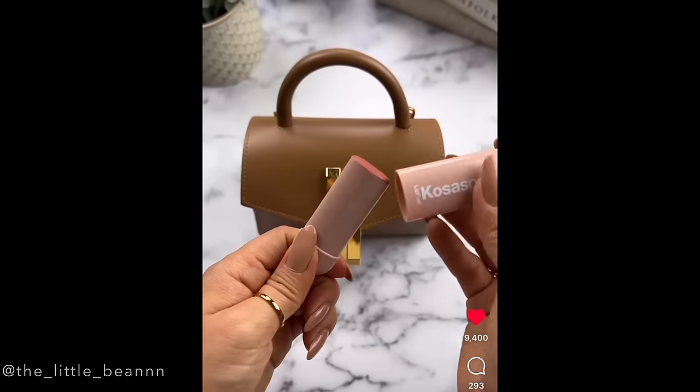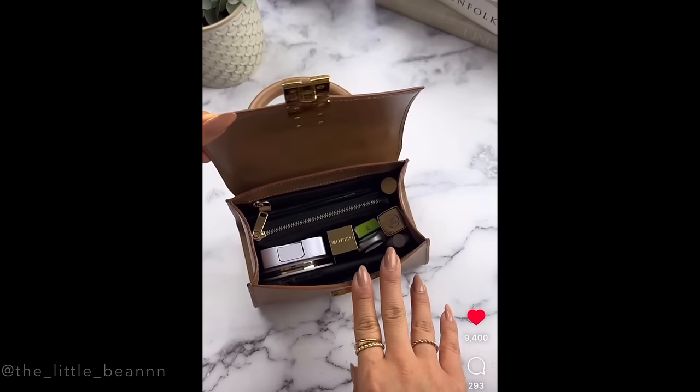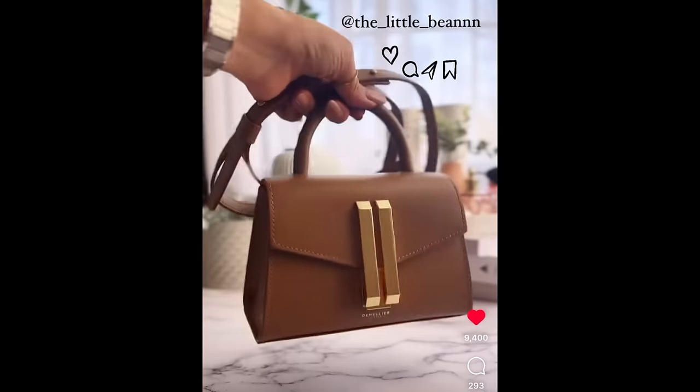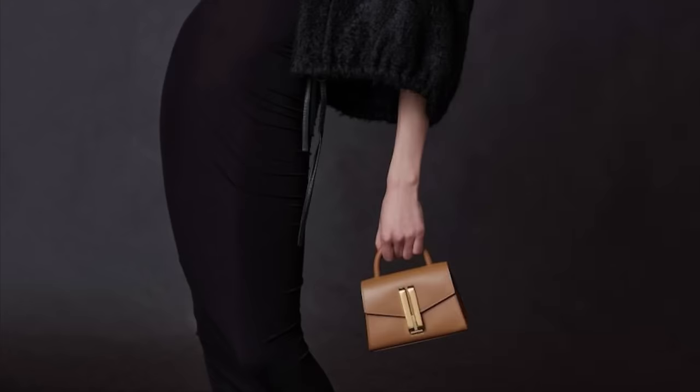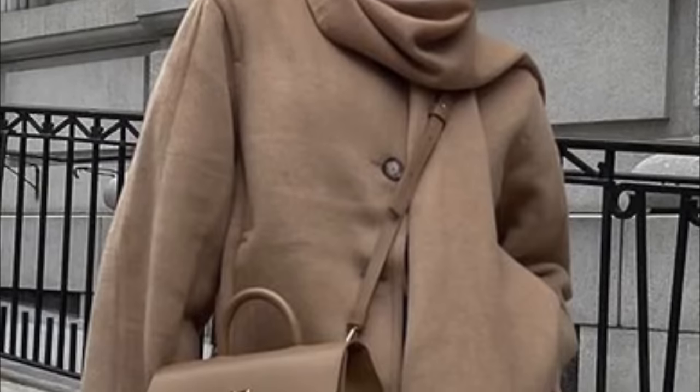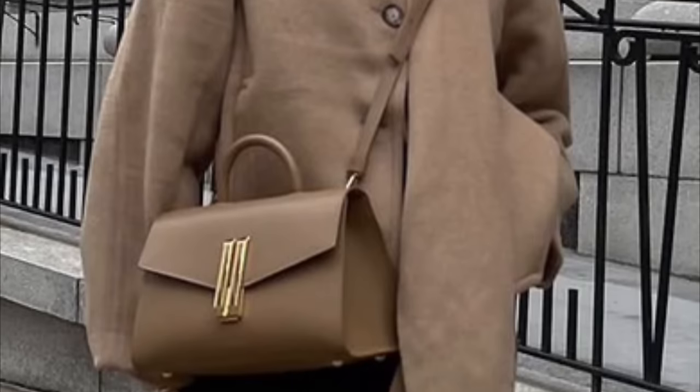And you can see how neat and organized it all looks in there. So let me know what you think of the Vancouver bag and this Montreal bag. There's also the larger Montreal, as you can see, worn crossbody here.